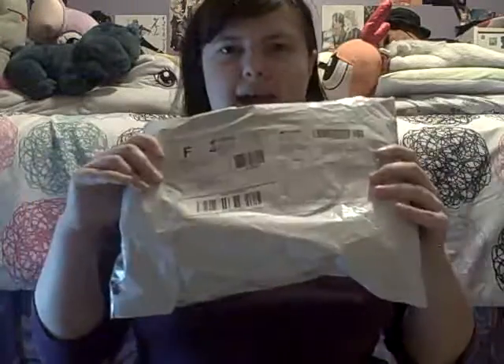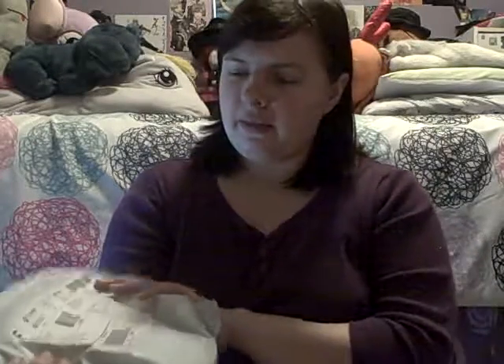Hello everyone, I am back again and it's package time. I thought there was mail yesterday even though it was the day after Christmas, but then I found out there was no mail yesterday. That's why I didn't post any unboxing videos like I said I was going to — I said this was going to come yesterday but it didn't because there was no mail.